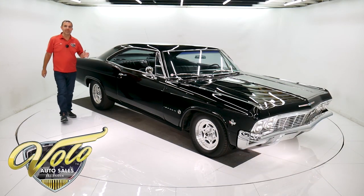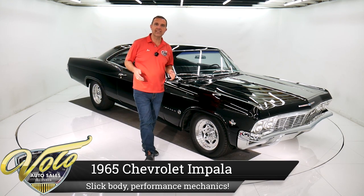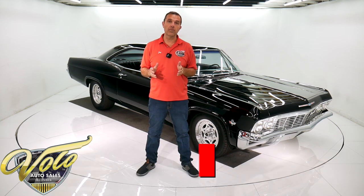This 65 Impala is badass. It's got a high performance motor, trans, rear end, brakes. It's got a lot going on. I'm Jay Grams and we're here at the Volo Auto Museum.